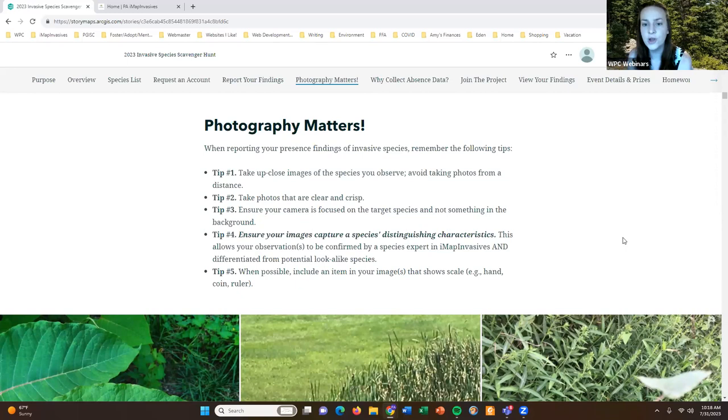Make sure your photos are clear and crisp. A lot of times we can be in a hurry, take a picture, and come back to find it's blurry or fuzzy and doesn't show the distinguishing characteristics of that species. Slow down, make sure your camera is focusing on the species, and that the photo is coming out really clear. Also make sure your camera is focused on the target species and not something in the background.